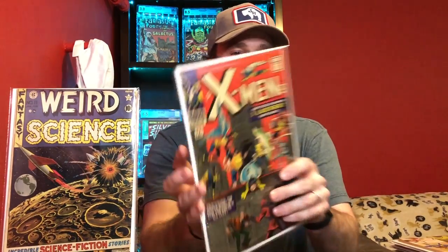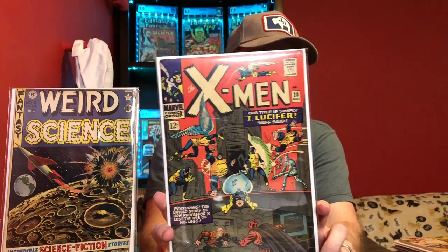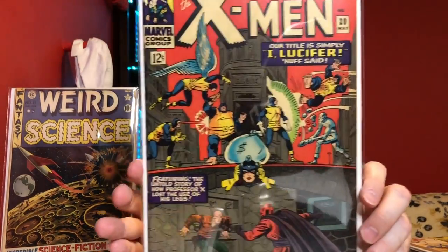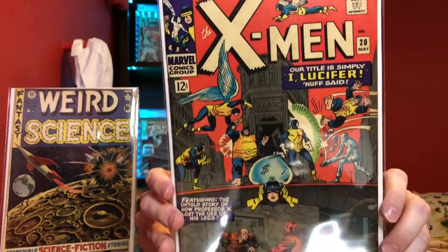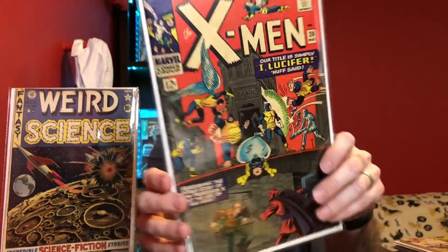Next one — we've got X-Men number 20. Nothing really overly key or significant with X-Men 20, but it's a nice grade for this book — a clean copy, probably somewhere in the 7.5 range. X-Men is just so hot right now that any early Silver Age X-Men is worthwhile to get, especially if they're in higher grade. Where it's not a major key, you do want them to be in pretty high grade to have any real value.